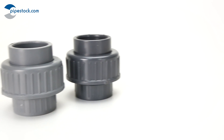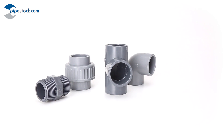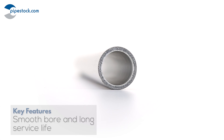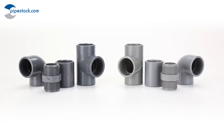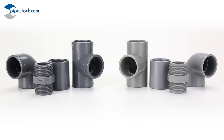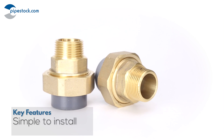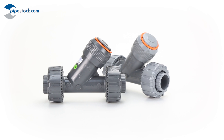ABS and PVCU have some similarities and various benefits over metal pipe systems, including a very smooth bore which resists the build-up of limescale. This enhances the already impressive 50 years service life. They are also both non-toxic and are used widely for potable water applications. Both systems are simple to install and can save up to 60% of the installation cost over metal pipe systems.